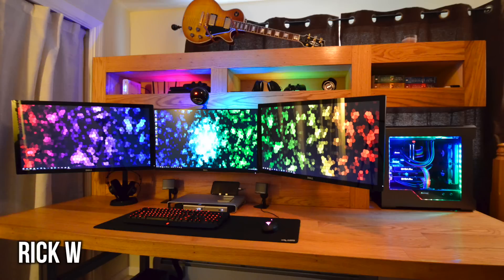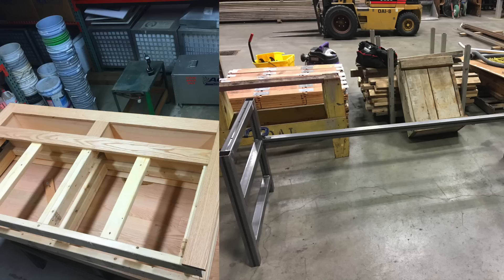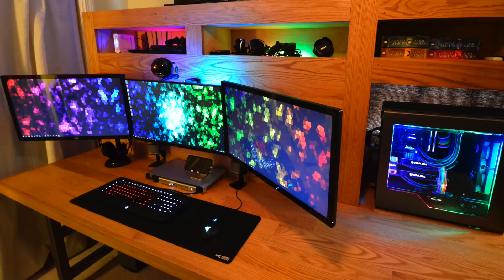Speaking of creativity and freedom, there is nothing better than a setup with a completely custom DIY desk built from the bottom up. This entire desk was built from scratch, and it's not just a desk — it has shelving and everything fitted to match the entire setup. We have another triple monitor setup here.